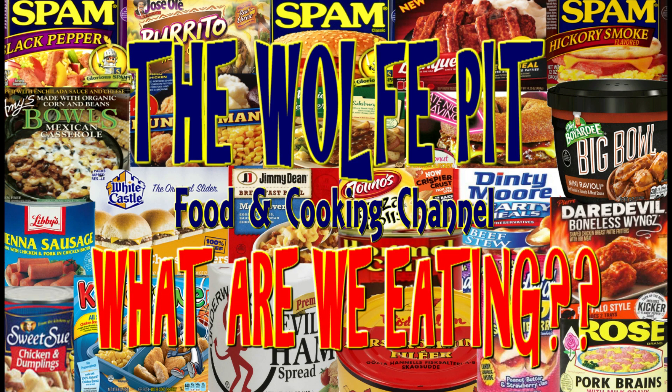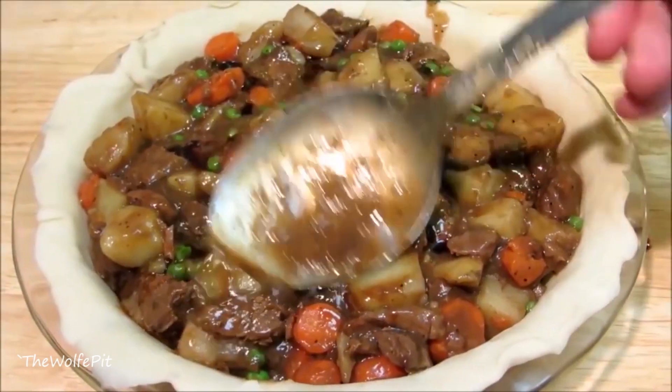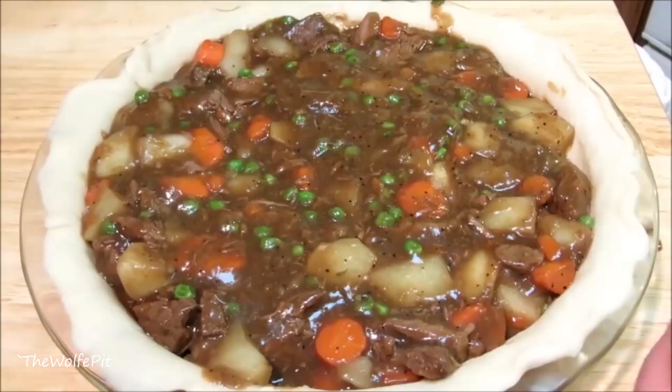Hey everybody, welcome back to The Wolf Pit with another episode of What Are We Eating? Homemade pot pies are delicious, comforting, and satisfying for the heartiest of appetites.